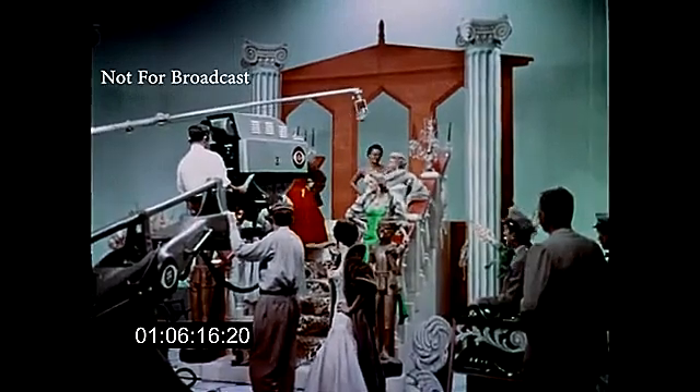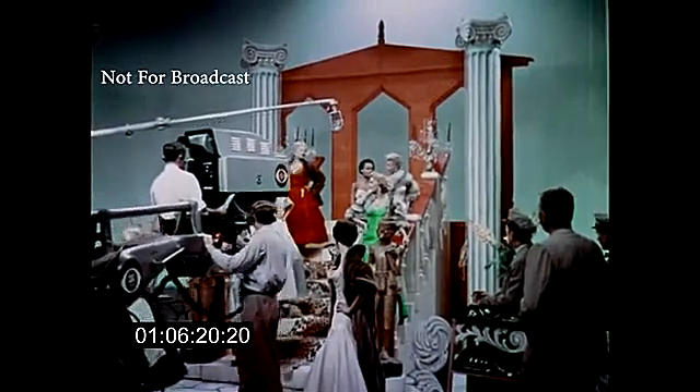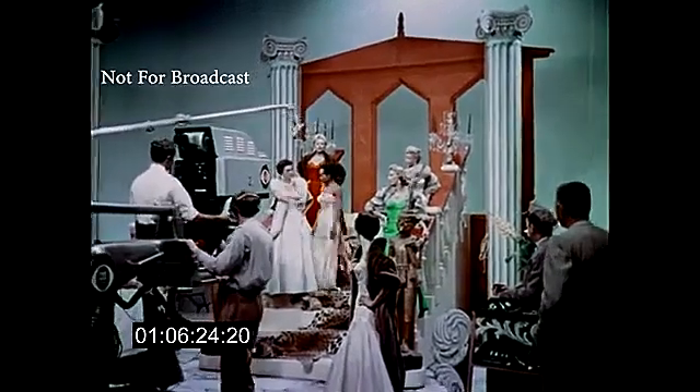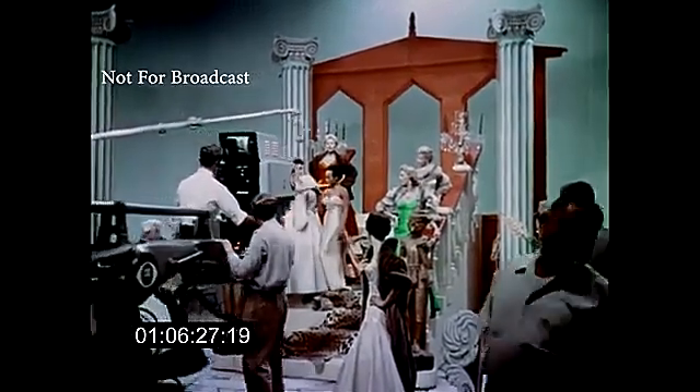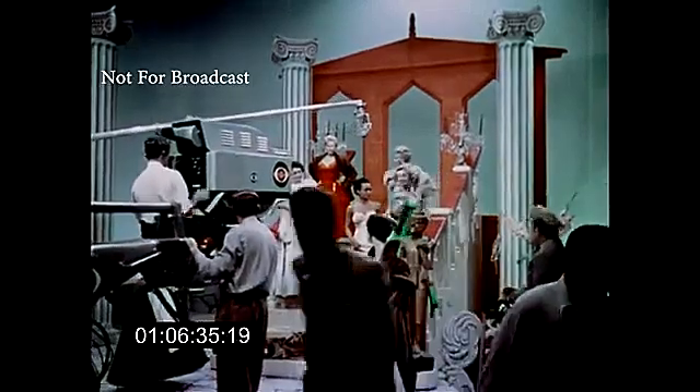Here's a good example right here. This is Eartha Kitt's number. The furs the girls are wearing are worth one million dollars. They're also wearing a jewel collection valued at two million dollars. And if you look closely, you can see two of the many guards that were on stage at all times.